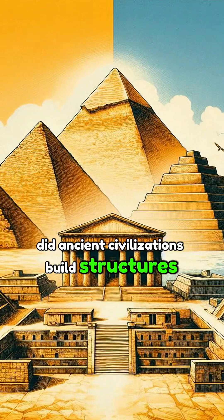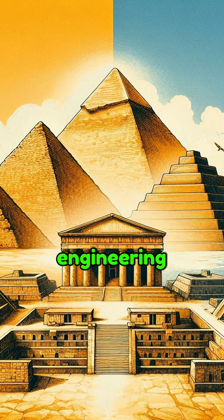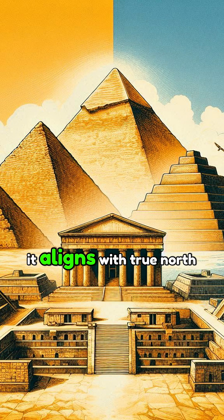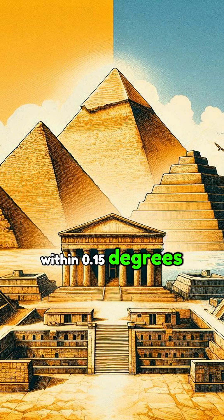Did ancient civilizations build structures that defy modern engineering? What if I told you the Great Pyramid of Giza was so precise it aligns with true north within 0.15 degrees? Let's uncover the secrets of ancient architecture.